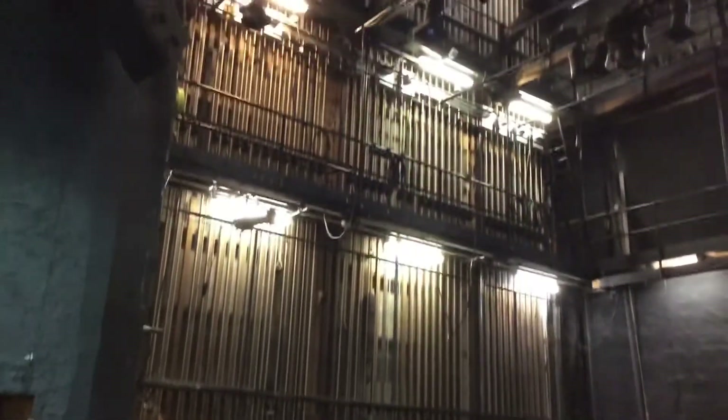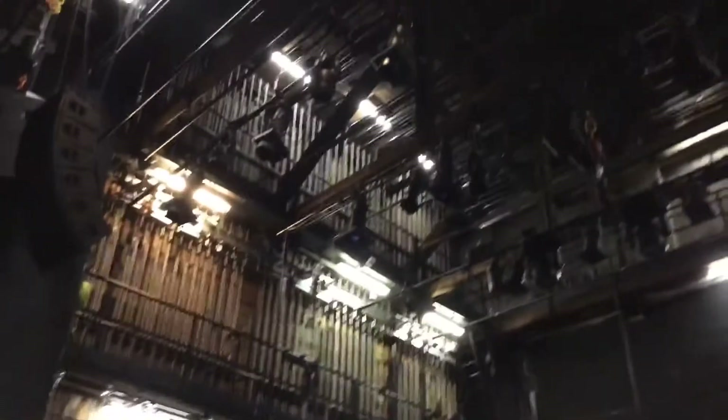And here you can see the fly section where the lights and set designs can be raised and lowered as needed.